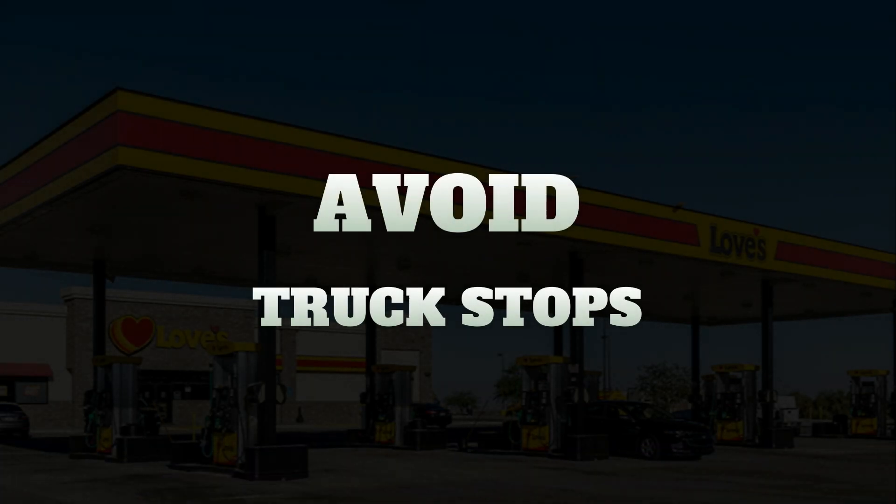Our first tip is to avoid truck stops. Truck stops are known for being easy on, easy off the highway, and the big parking lots can be very alluring to RVers. But know that also comes with added cost at the pump. Some truck stops can be as much as 40 or even 50 cents more per gallon just for that simple convenience.